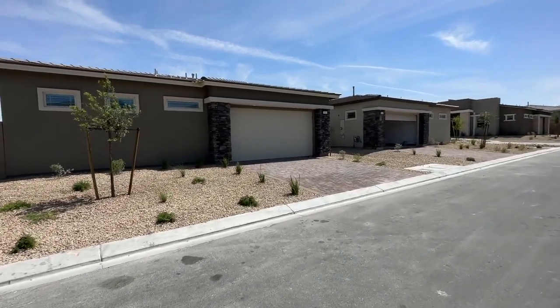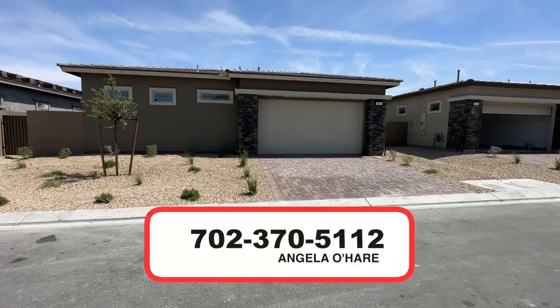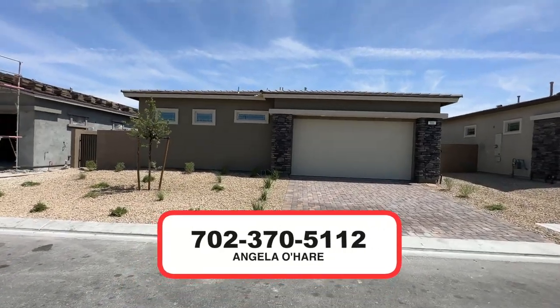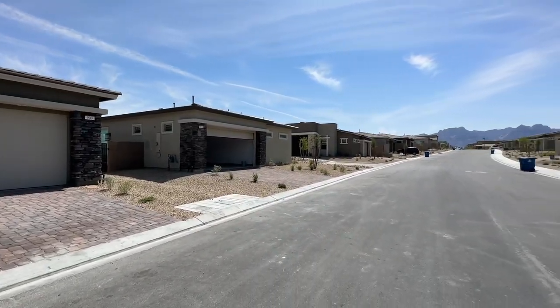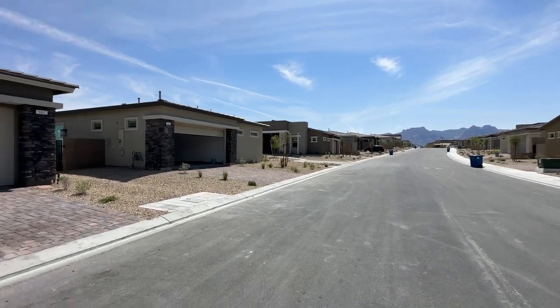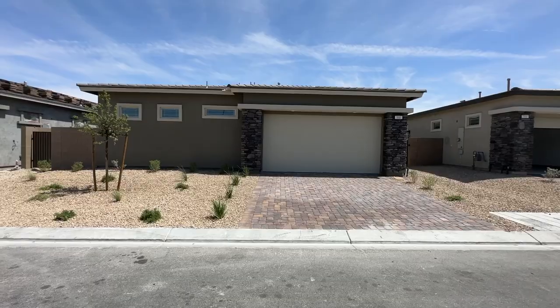If you're thinking about buying here in this awesome community, reach out to me at 702-370-5112. I sell a lot of new construction here in Summerlin — I'm your new home sales expert, I'm your Summerlin expert. Thanks for watching, see you on the next one.